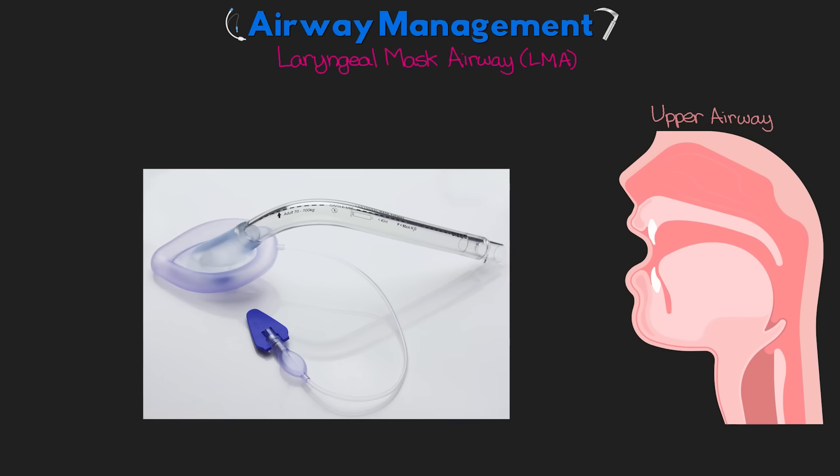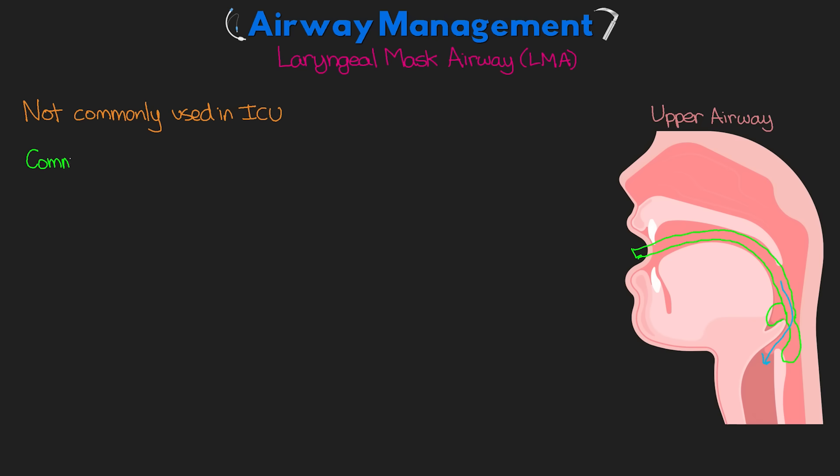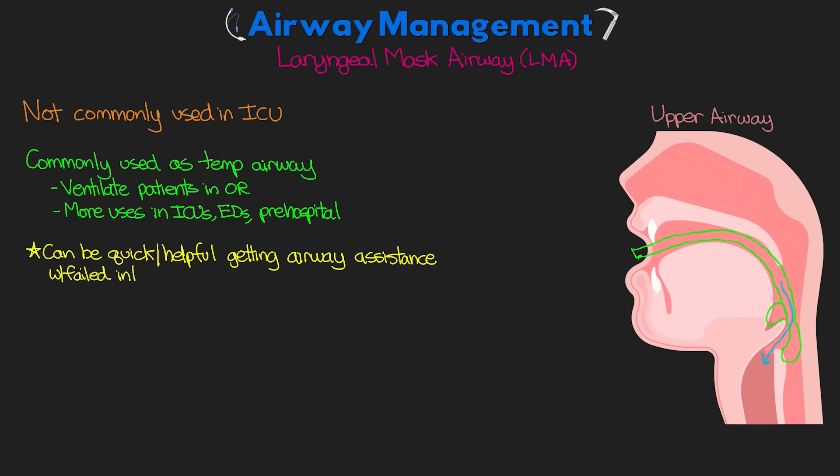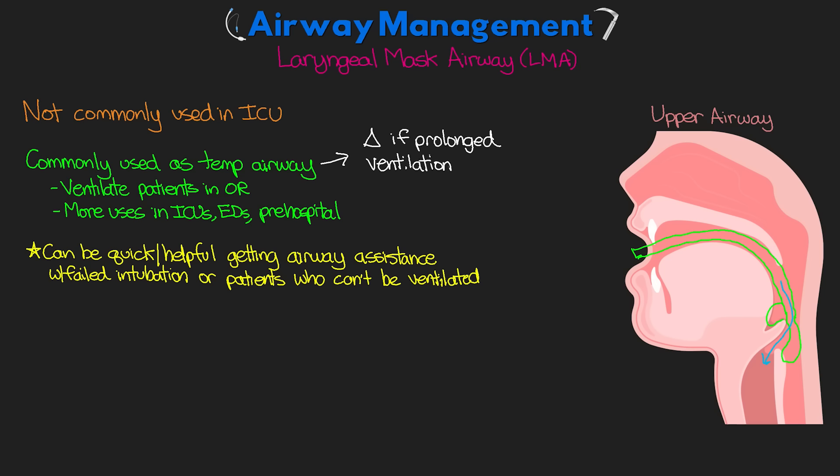The next device is the laryngeal mask airway, or LMA. It isn't commonly used in the ICU depending on where you work, but it's worth mentioning. It can be inserted blindly into the mouth and comes to rest in the hypopharynx, creating a seal around the glottic opening to allow for ventilation. It's more commonly used as a temporary airway to ventilate patients in the OR, but there are increasing uses showing up in some ICUs, emergency departments, and even the pre-hospital setting. The LMA can be quick and helpful after failed intubation attempts, but should be changed out if prolonged ventilation support is needed.